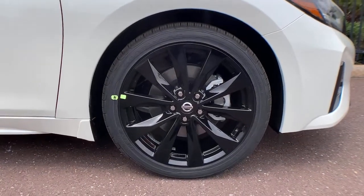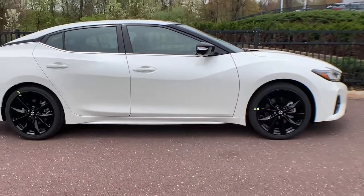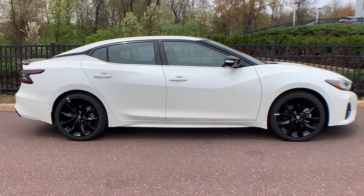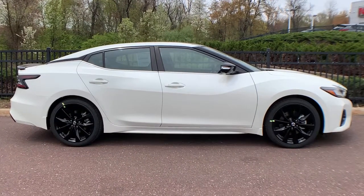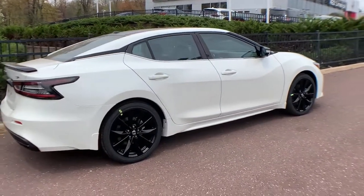All you need to do is relax and enjoy the ride. These are just some of the great options this vehicle comes with: sun/moonroof, navigation system, keyless entry, fog lamps, premium sound system, and satellite radio.